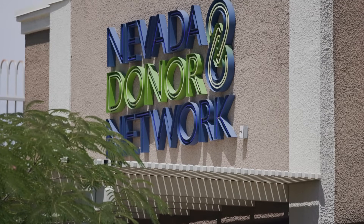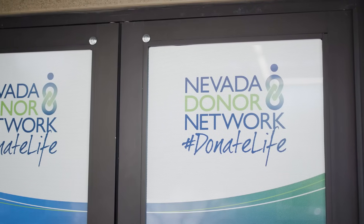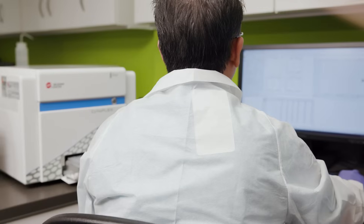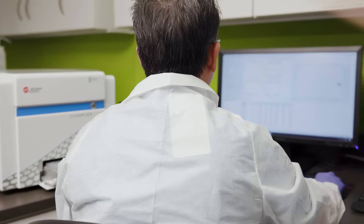Nevada Donor Network Laboratories supports Nevada's only transplant program by providing histocompatibility testing services. Prior to transplant, we are able to provide the testing services to assess recipient and donor compatibility. Post-transplant, we are able to test for donor-specific antibodies to reduce adverse outcomes.